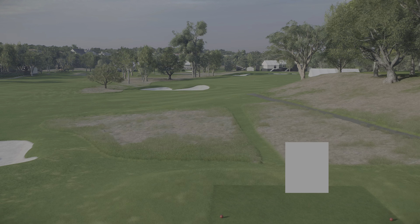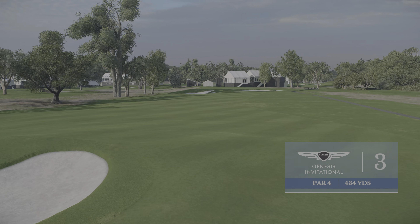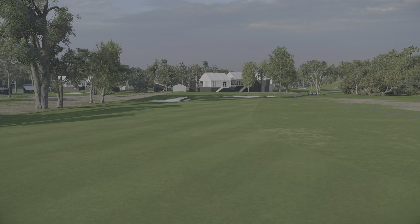Moving now to the 434-yard par four third at Riviera. The best way to attack here is to carry the fairway bunker on the left to set up a good angle on your approach.